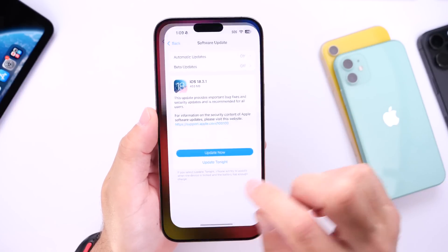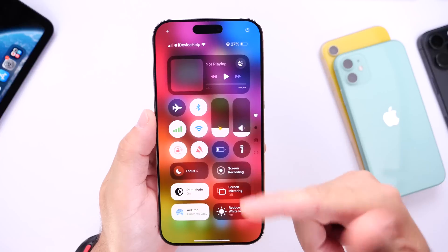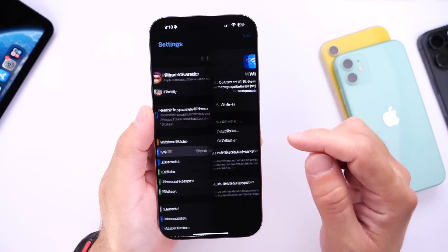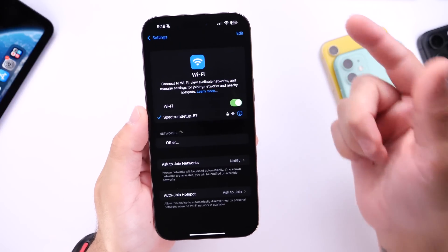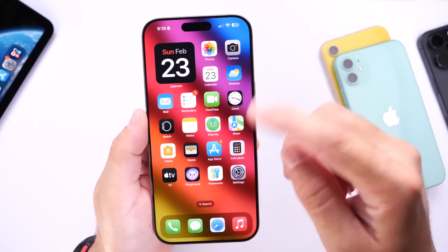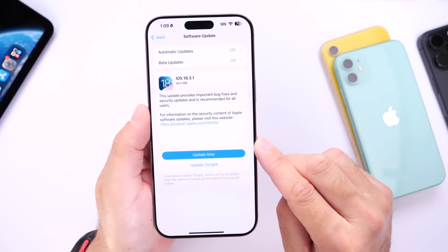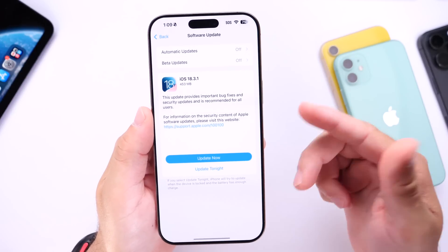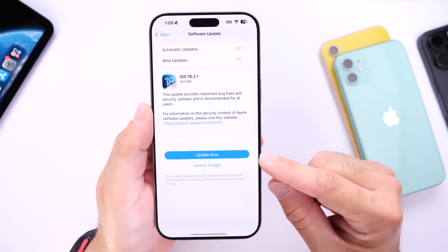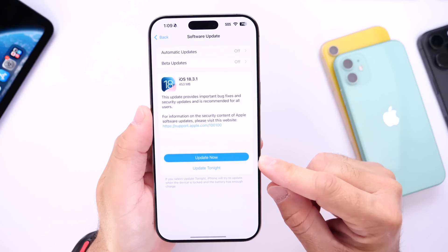Something else I continue to have issues with is Wi-Fi. The Wi-Fi connection is not persistent. For example, if I'm connected to Wi-Fi here in the studio, when I leave and come back it should automatically reconnect. But oftentimes I find myself going into the Wi-Fi settings manually to reconnect to networks that have already been connected to this device. So Wi-Fi issues continue to occur, at least for me, on this latest update 18.3.1.